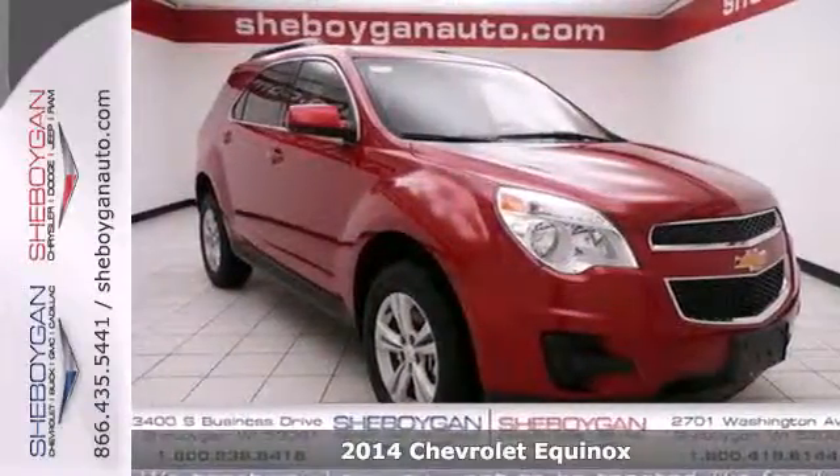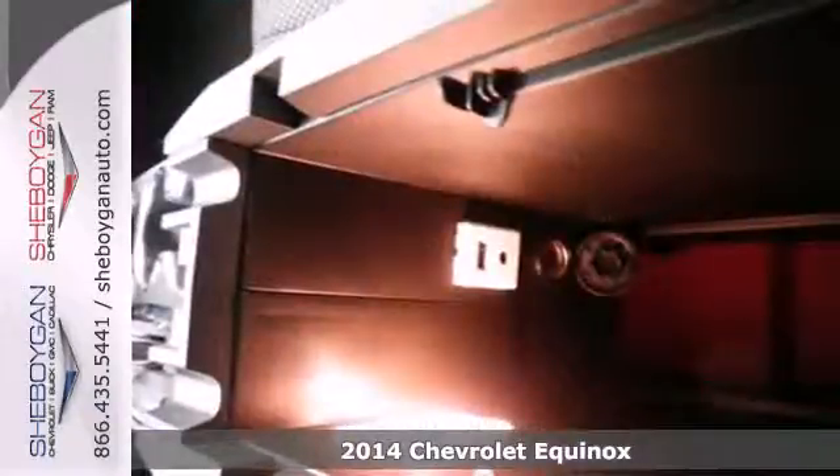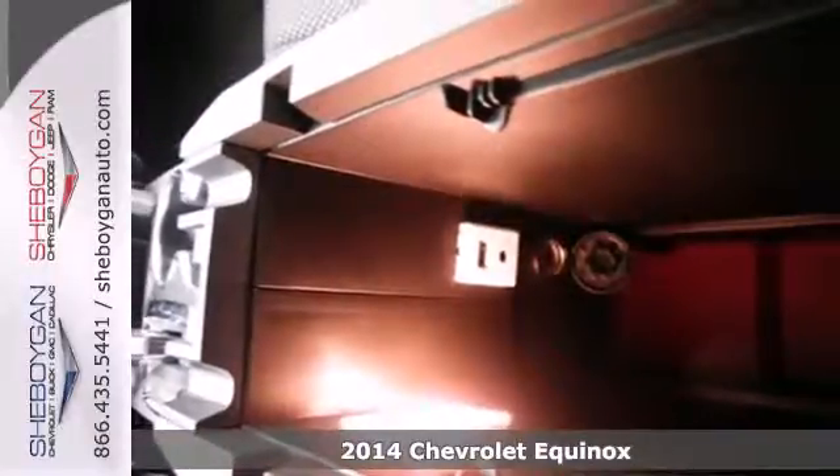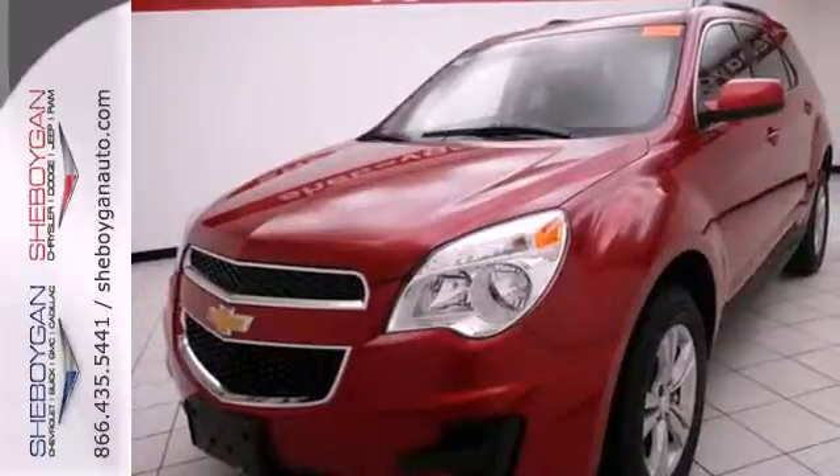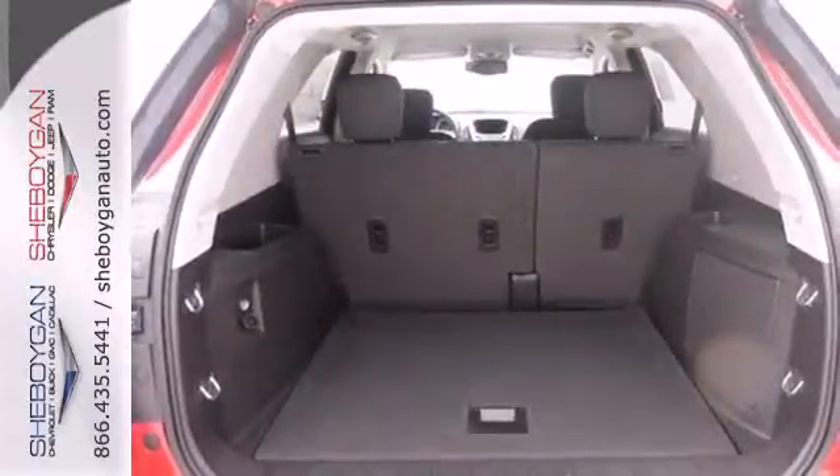It's a 2014 Chevrolet Equinox. The space you need and the style you crave is all right here in this eye-catching crossover. It's serious about safety, with an emergency communication system, fully automatic headlights, multiple airbags, and stability and traction control.